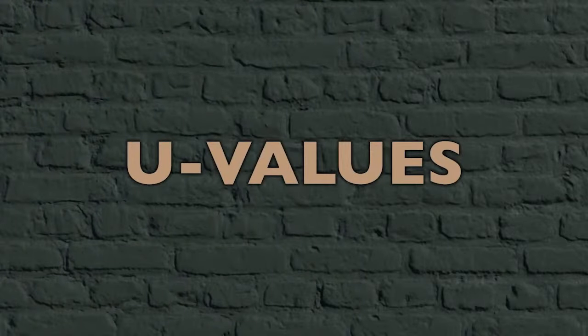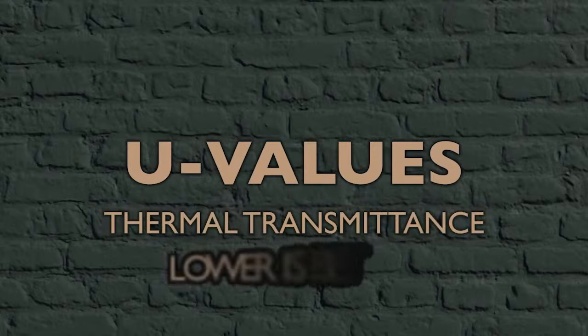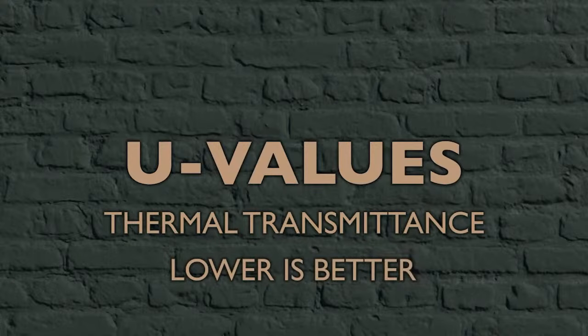Let's take a brief look at how insulation performance is quantified and how thermal performance and moisture management are interlinked. When we talk about insulation levels in buildings, we generally refer to U-values, which quantify how fast heat flows through a specific part of the building — in this case, a wall. U-values can also be referred to as thermal transmittance, and a lower U-value indicates better thermal insulation.